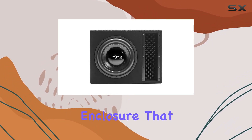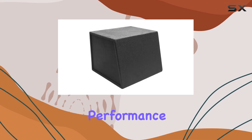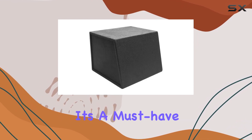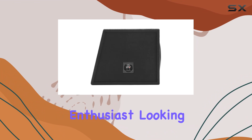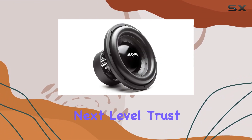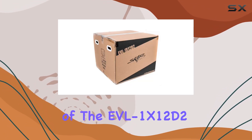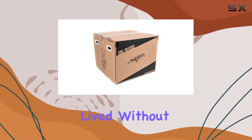In conclusion, the Skar Audio EVL1X12D2 is a beast of a subwoofer enclosure that doesn't disappoint. With its robust build, powerful performance, and easy installation, it's a must-have for any audio enthusiast looking to take their car audio or home entertainment system to the next level. Trust me, once you experience the sheer power and clarity of the EVL1X12D2, you'll wonder how you ever lived without it.